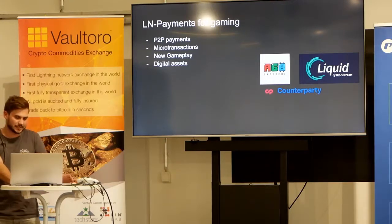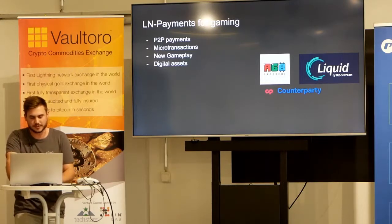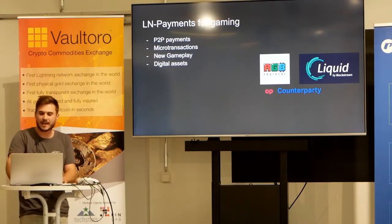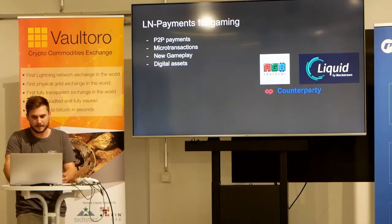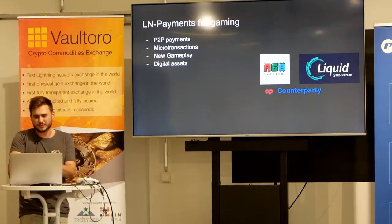We can think about digital assets and digital tokens. If you look at games like Counter Strike, you can buy and sell skins worth thousands of dollars. With Liquid, RGB, and Counterparty, some of those concepts are already available for gaming, but I think they are currently too expensive for gaming. Because gaming is centralized anyway — you always trust the developer — you don't need these highly sophisticated systems.